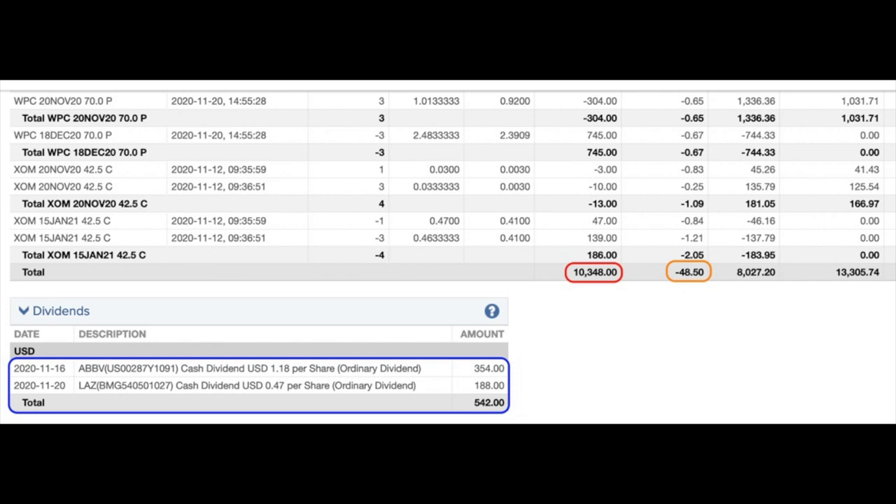At the bottom in the red box, you see that as a result of selling options, we pocketed $10,348 in premium. In the orange box, you see that trading commissions cost us $48.50, and in the blue box at the bottom left, you see that we pocketed $542 in dividends — $354 from AbbVie and $188 from Lazard during the month of November. So in all, we pocketed $10,841.50 from selling options and collecting some dividends.